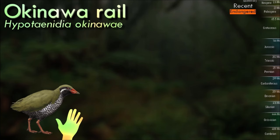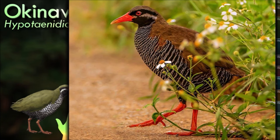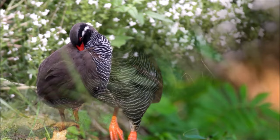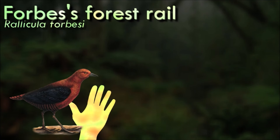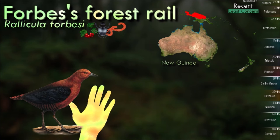The Okinawa rail's existence was only confirmed in 1978 and it was formally described in 1981, although unidentified rails had been recorded on the island since at least 1973 and local stories of a bird known as the Agachi kumira may refer to this species. It is a medium-sized and almost flightless rail with short wings and tail, olive-brown upper parts, black underparts with white bars and a red bill and legs. It occurs in subtropical moist forests and neighboring habitats, nesting and feeding on the ground but usually roosting in trees. It is classified as an endangered species, threatened by habitat loss and introduced predators. Due to their tendencies towards flightlessness, many island species have been unable to cope with introduced species. The rails have suffered disproportionately, and an estimated several hundred species of island rails have become extinct because of this.